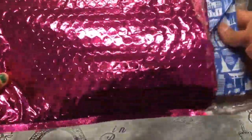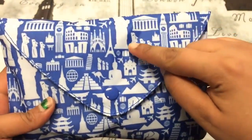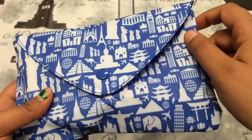It always comes in this bag. This is how the bag looks and it's really, really cute. It's got like the Eiffel Tower kangaroo design. It's really cool.